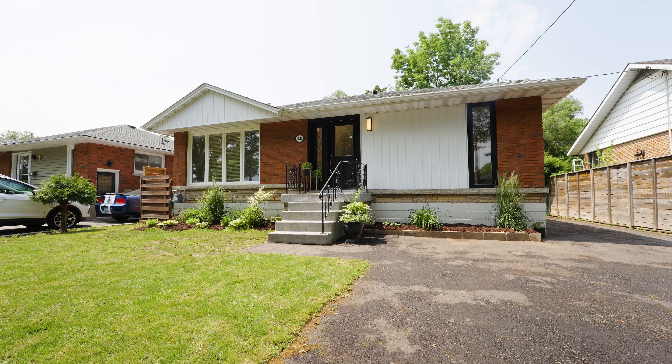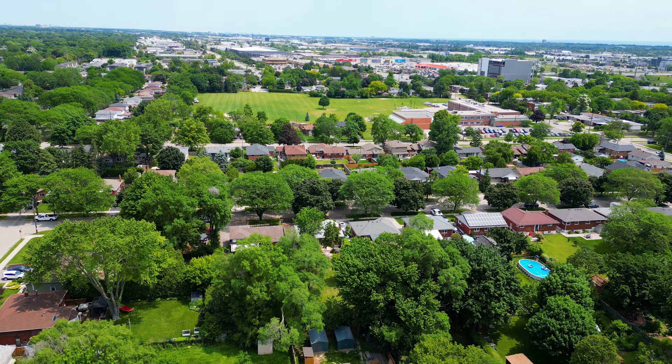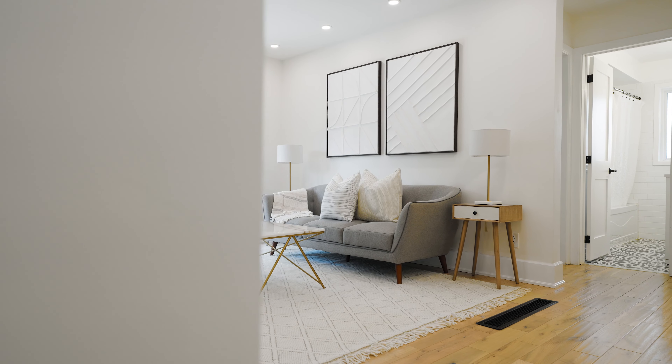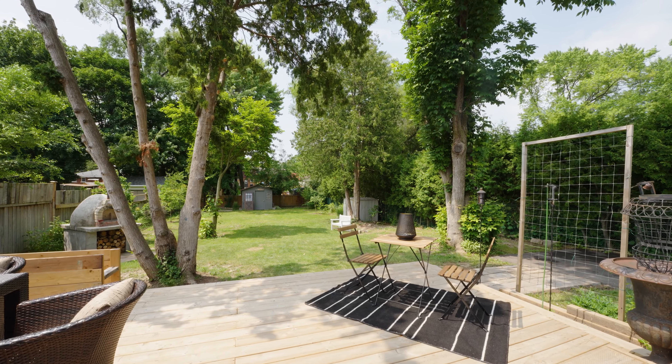Hi, it's Dani with Dani Homes Realty, welcoming you to this renovated bungalow with three bedrooms on a very desirable street in Mountainside. You're going to love the trendy and modern finishes found throughout, including white oak hardwood flooring, a custom white kitchen, and a beautiful open concept floor plan that overlooks the 175-foot lot.